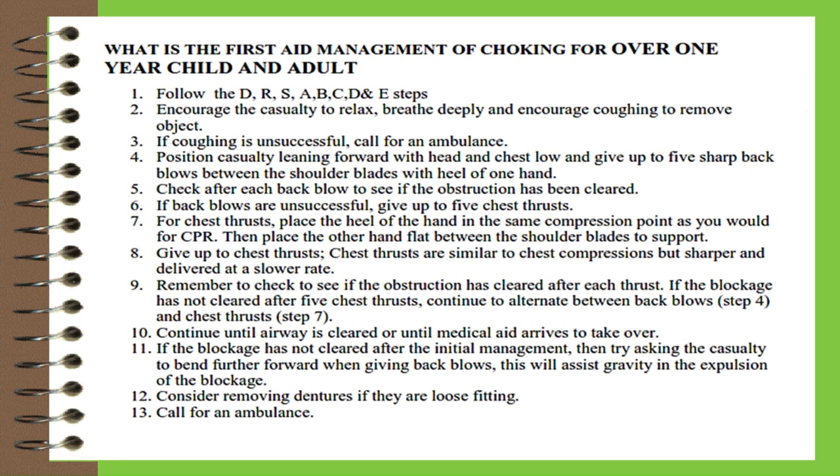Eleven, if the blockage has not cleared after initial management, ask the casualty to bend further forward when giving back blows — this assists gravity in expelling the blockage. Twelve, consider removing dentures if they are loose fitting. Thirteen, call for an ambulance. Thank you.